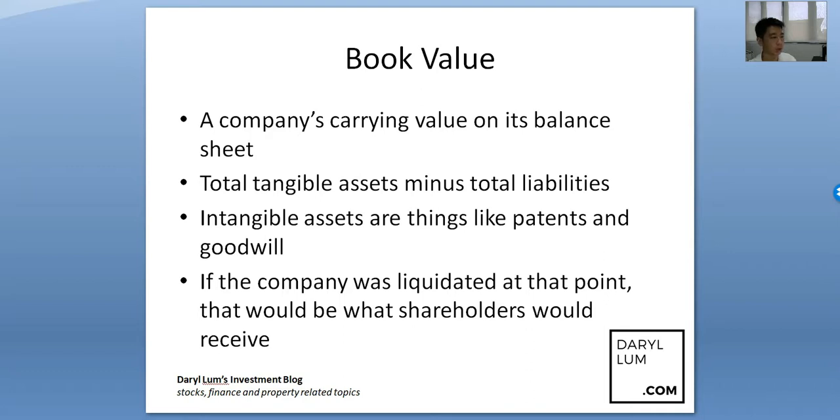All the tangible assets — like the factory, the machinery, and the vehicles that are on the balance sheet — these are tangible assets. Total liabilities would be things like outstanding loans from the bank. So tangible assets minus total liabilities make up the book value.